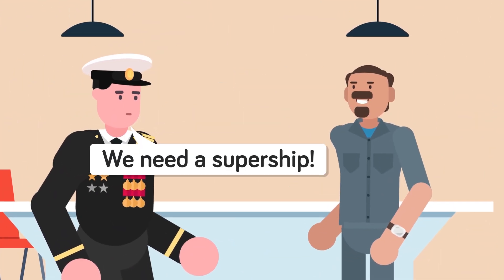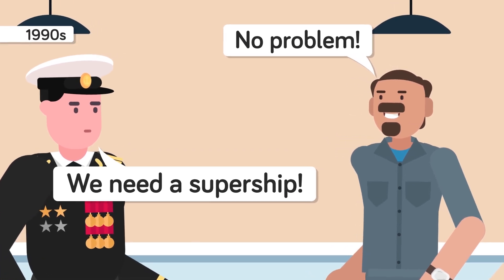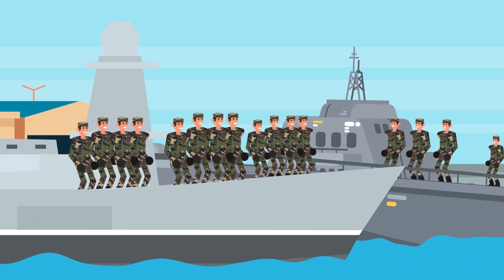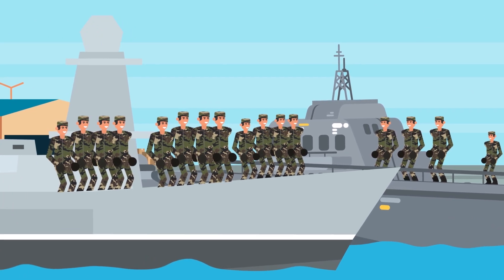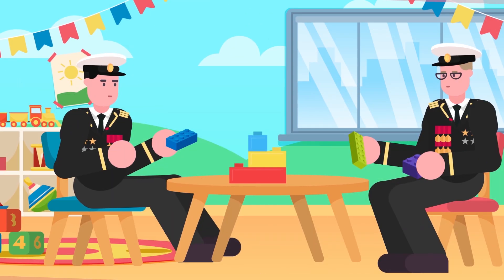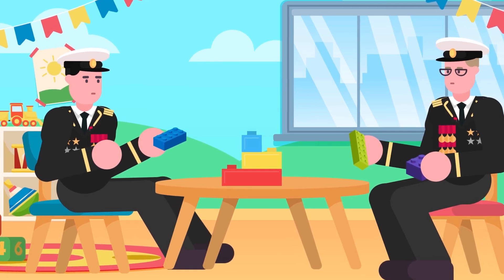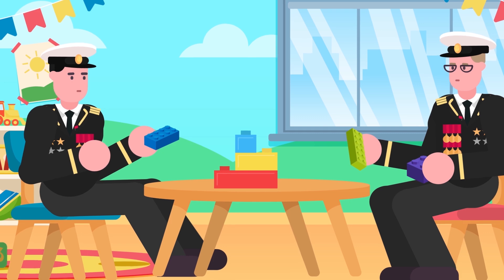At first, the LCS program looked promising. The Navy began shaping the plan of action in the 1990s, starting with the idea of creating a versatile ship that could get into hard-to-reach areas. The other selling point for the government was that it would be inexpensive and only need a small crew. As we'll see, neither one of those promises were kept. Another appealing aspect was the plug-and-play modules that could easily be swapped between missions.